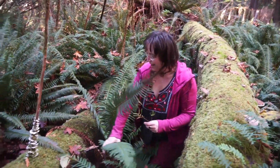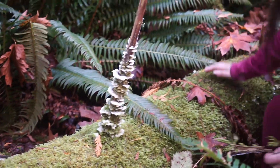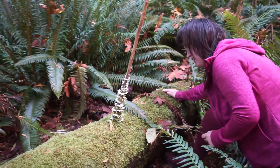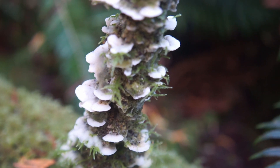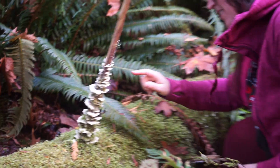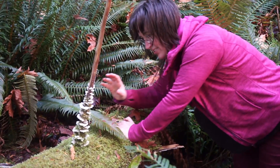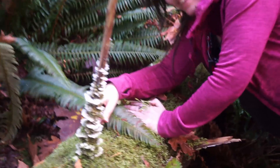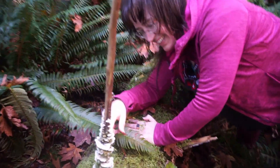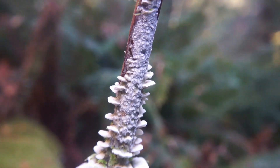Oh wow, look how beautiful — oh wow, oh this is gorgeous! It's almost like ice crystals but it's not — it's a mushroom. The whole side has what I guess is the new mycelium. I don't even know what to say — just look at it. I'll back off so you can have a good look.